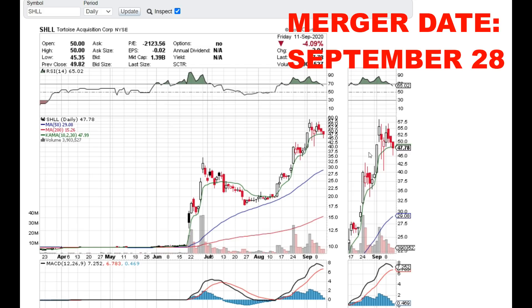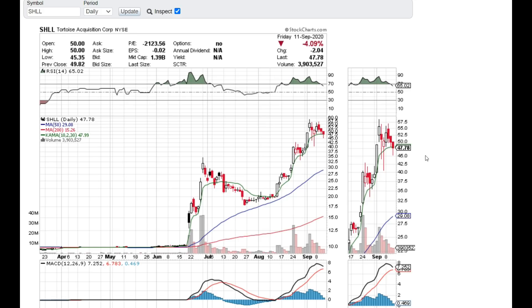Make sure you guys vote yes on the merger or you will lose a ton of money. September 28th is when you can vote, and within a couple of days after the merger passes and the vote goes through, the SHLL/Hyliion stock name is going to change 100% — it will be HYLN and it won't be Tortoise Acquisition anymore. Right now Hyliion is on a downtrend and I think it will continue for a couple of days until it gets closer to merger day, and on that day you might see some nice pops again.